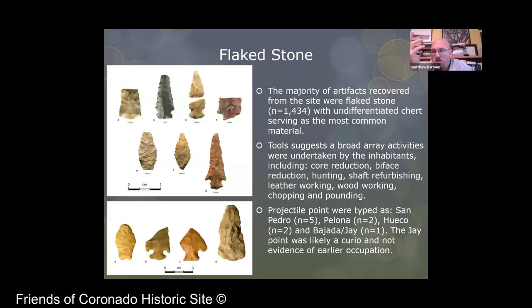Flakestone is another way that you can look at occupation. We had over 1,400 pieces of flakestone. Most of it was unidentified chert, which is a catch-all for all sorts of things. There wasn't a lot of obsidian or nice flakestone material such as Alibates or Chuska. It was mostly just undifferentiated chert. There was a broad array of tools within the assemblage suggesting all sorts of different things were happening at the site: core reduction, biface reduction, hunting, shaft refurbishing, leatherworking, woodworking, chopping, and pounding.